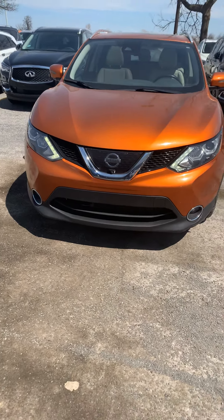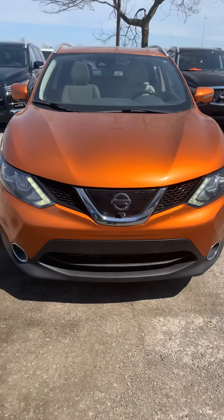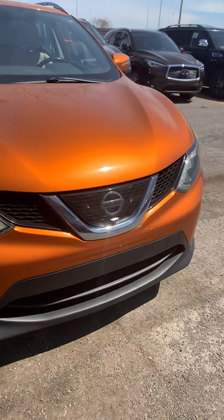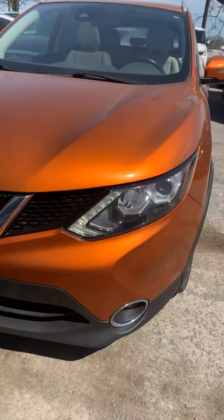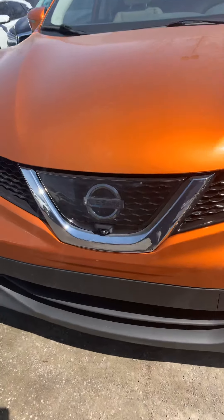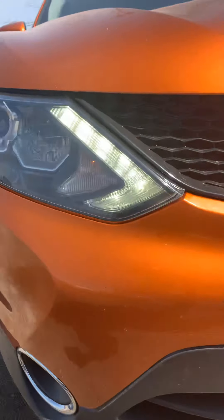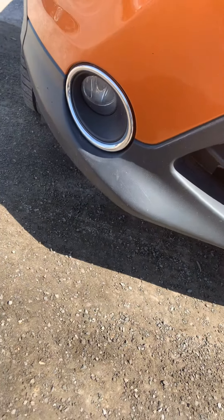You're currently looking at the 2017 Nissan Qashqai in an orange exterior. In the front you have the signature Nissan grille with a camera, LED lights and fog lights equipped.